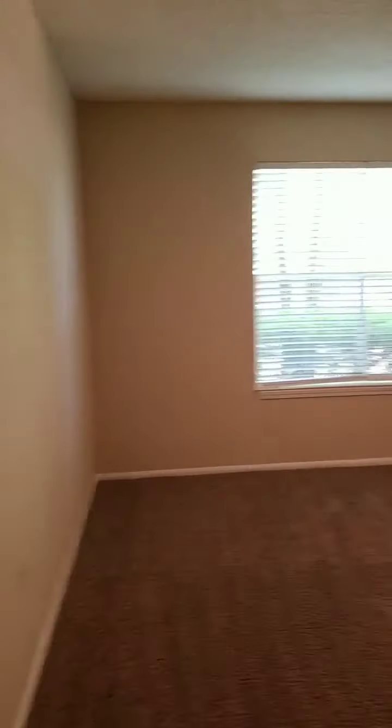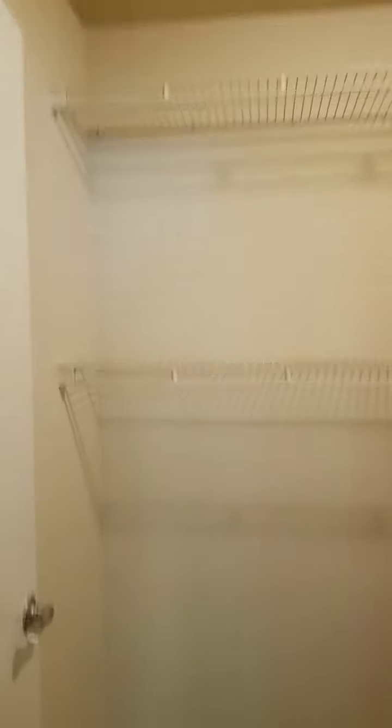Come back out of the first bedroom — on the left-hand side is going to be the master. Look at how big this room is! You have a ceiling fan provided. Oh, I love this space. And then around the corner in the master, you have your walk-in closet. I love this closet space — there's so much storage. You can put your shoes on those shelves and hang some clothes.